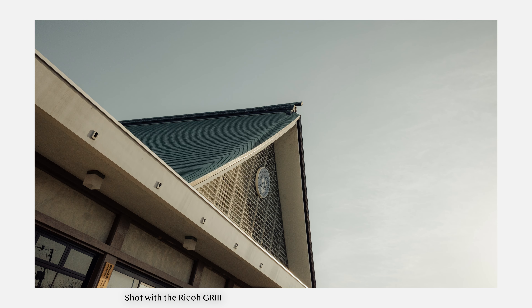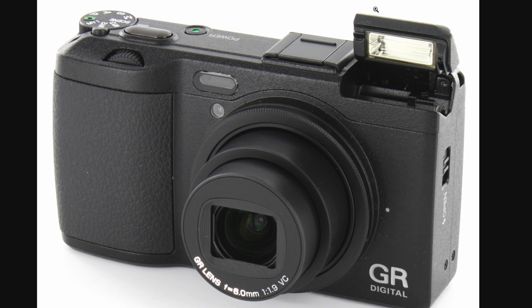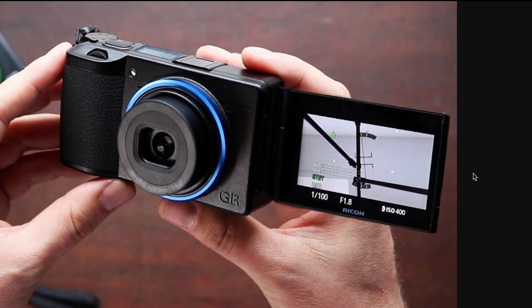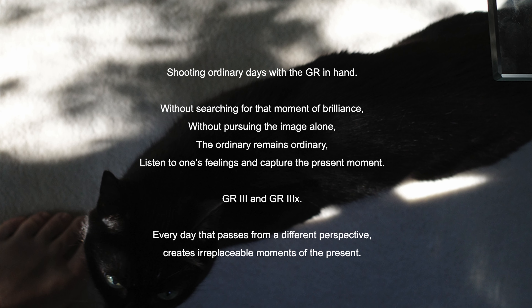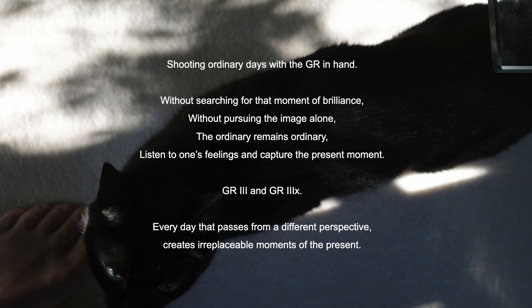What could make the Ricoh GR3 even better? Let's explore the improvements for the successor, which I guess will be named the Ricoh GR4. I want to fill this wishlist with things that are plausible and actually possible to pack into the GR4. Asking for a full-frame sensor or 4K video features wouldn't make any sense — the idea is to take into account today's technology while keeping in mind Ricoh's philosophy for the GR line.